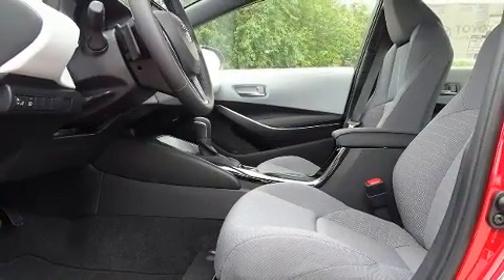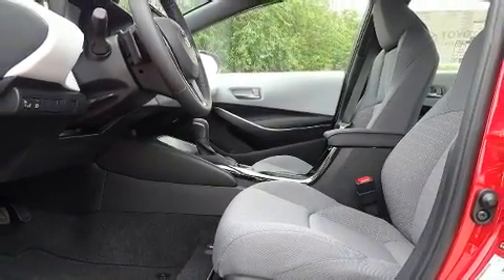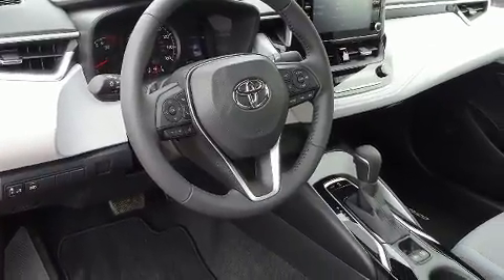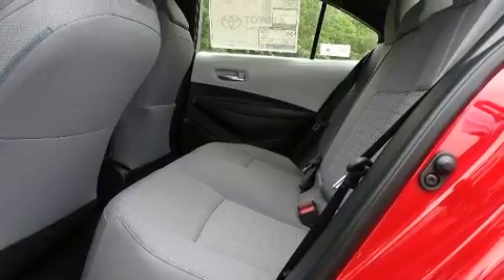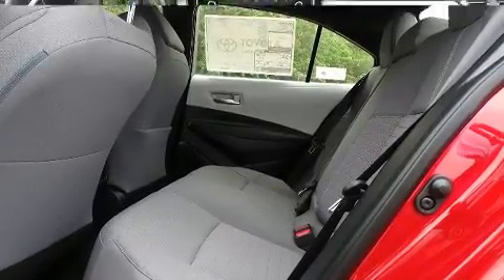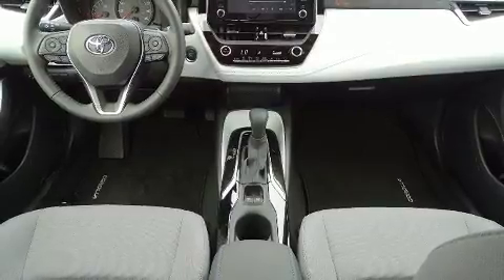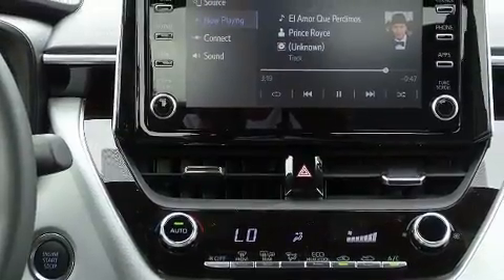A wealth of standard features mean that you no longer have to sacrifice, such as cruise control, a trip computer, a blind spot monitoring system, an outside temperature display, remote keyless entry, and one-touch window functionality.